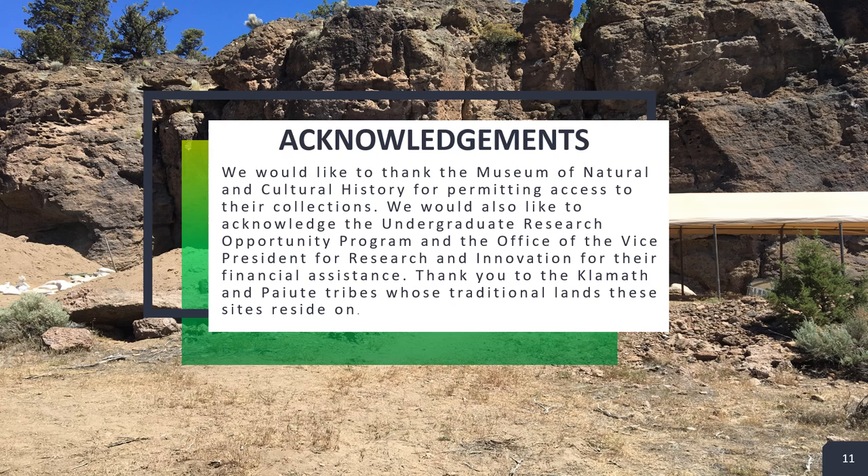Finally, for this project, we would like to thank the Museum of Natural and Cultural History, UROP, and the Vice President for Research and Innovation for their financial support. Most importantly, thank you to the Klamath and Paiute tribes whose traditional lands these sites reside on. Here's a snapshot of the poster that we made — thank you all for listening, and stay safe!